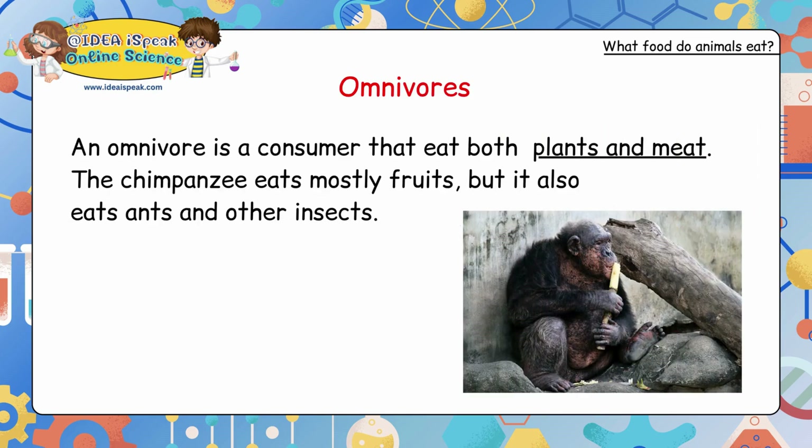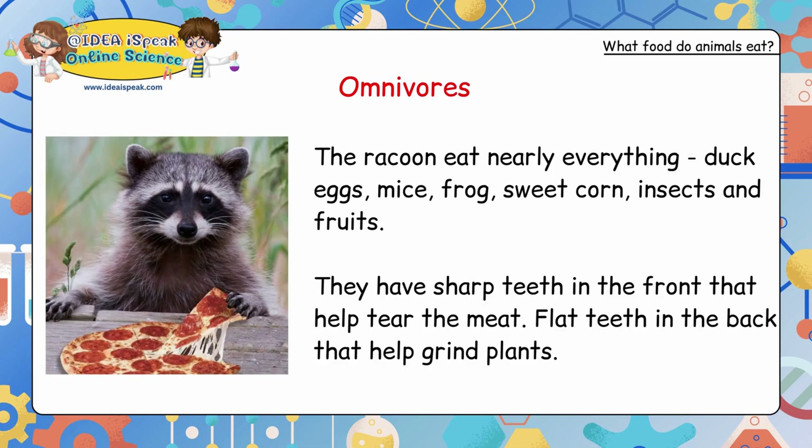Omnivores: an omnivore is a consumer that eats both plants and meat. The chimpanzee eats mostly fruits but also eats ants and other insects. The raccoon eats nearly everything — duck, eggs, mice, frog, sweet corn, insects and fruits. Omnivores have sharp teeth in the front that help tear meat and flat teeth in the back that help grind plants.